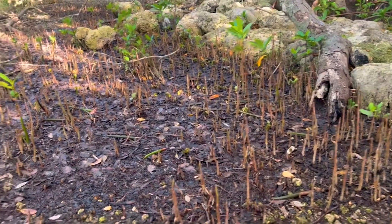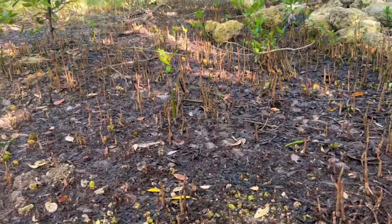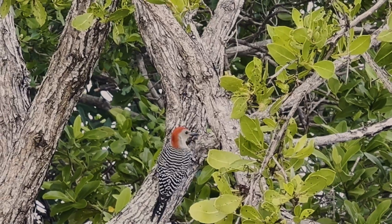Mangroves provide habitat for many, many types of animals, both aquatic and terrestrial. You can find mammals as well. Depending on where you are on the planet, you have some really iconic animals that live in mangrove ecosystems.